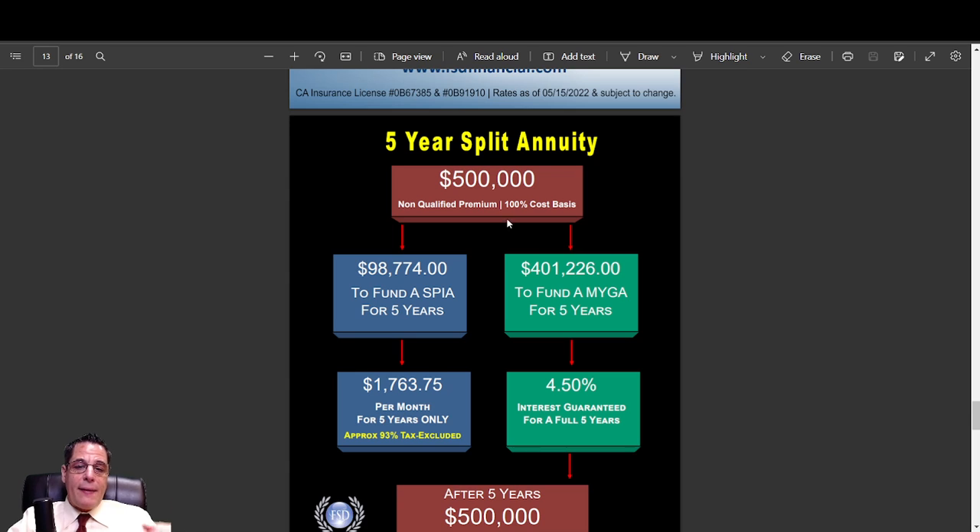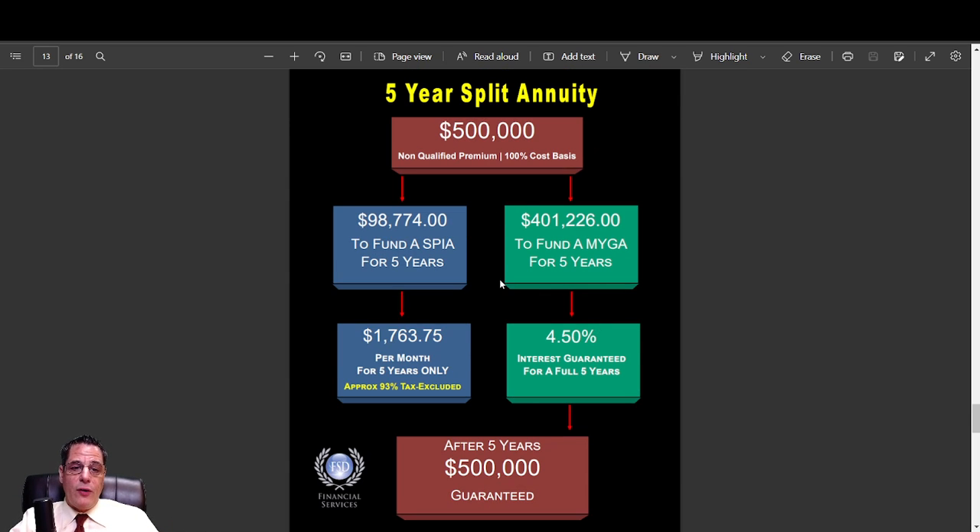We also did a split annuity — a five-year split that looks really good with the 4.50% we just showed. Using all non-qualified money, you'd put $401,226 into the MYGA for five years at 4.50%, which will grow back guaranteed to $500,000. We put $98,000 into a five-year SPIA currently paying $1,763 a month for five years at a 93% tax exclusion ratio. This is really good for people that might be in a higher tax bracket for the next five years. You can do these on five-to-ten year chassis — it offsets your taxable gain, so you can bring in quite a bit of money with less tax. This really works well for the pre-retirement age.